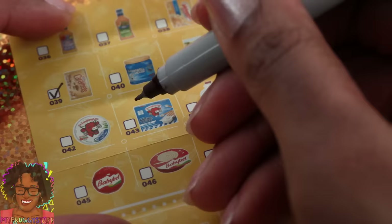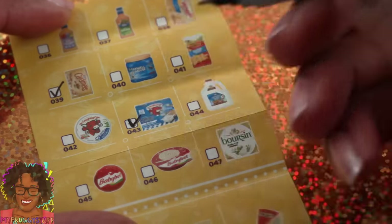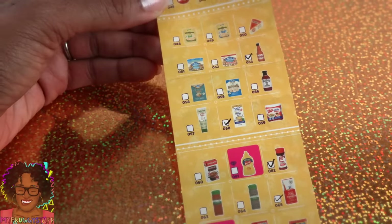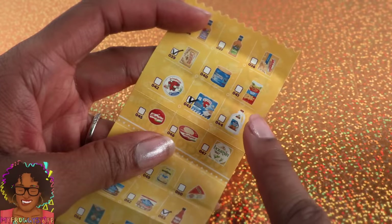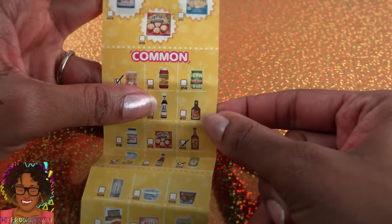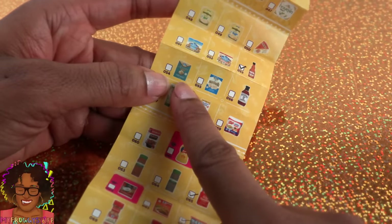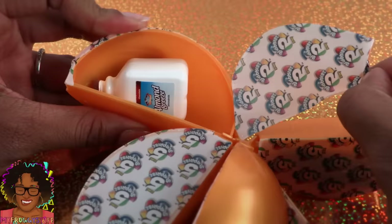Let's take a moment to update the collector's guide with all of our finds so far, and take a quick look at what I'm hoping to get. I totally need that almond milk, the coffee, the pickles — I'm really interested in seeing how they made it — and those flaxseed crackers. Hopefully we'll find one of those in here.